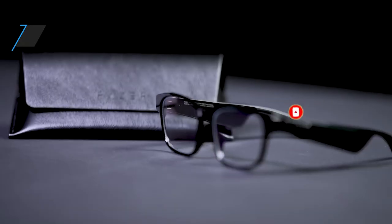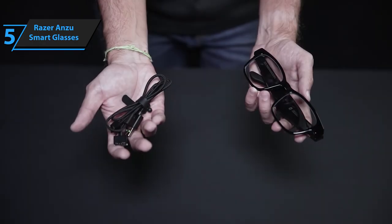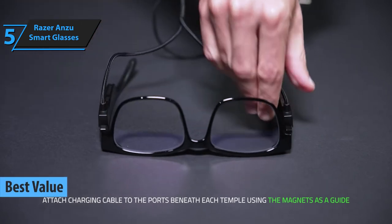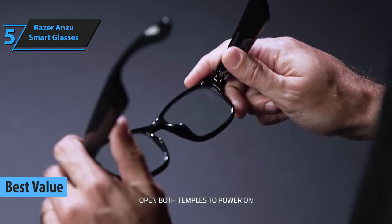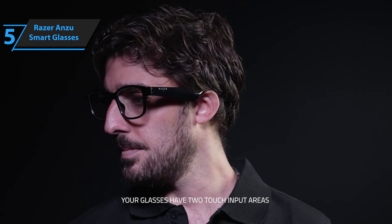Now let's get started. If you're looking for a product that'll provide you with the best value for your money, we highly recommend the Razer Anzu Smart Glasses. In our opinion, it's the best value smart glasses in 2023. Razer is a brand that strives for innovation and diversity, reflected in their extensive product catalog that caters to every user's needs.